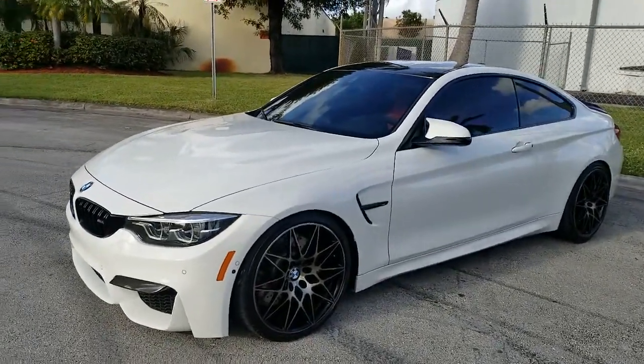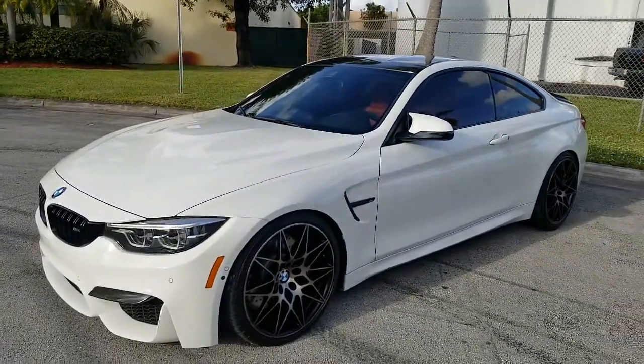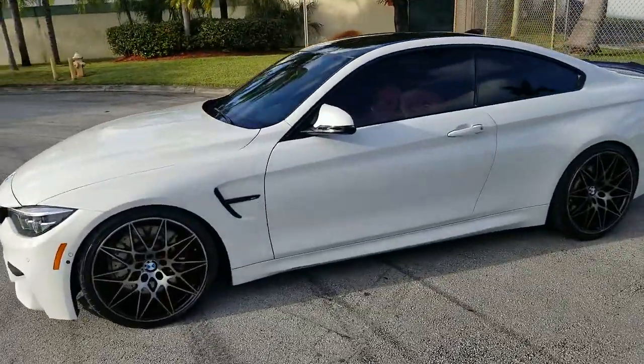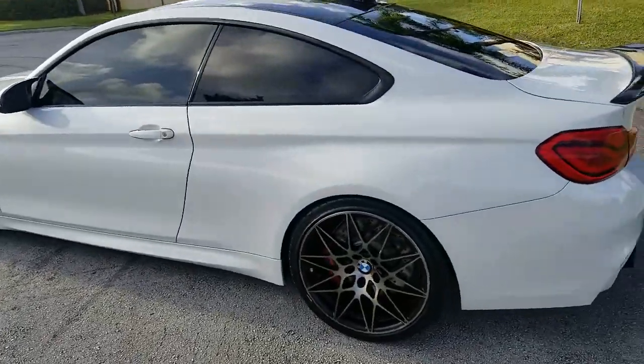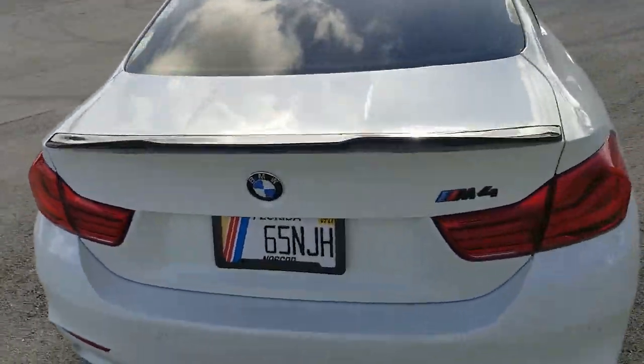Greetings from Nova Auto Sales in sunny South Florida. Up for sale today, this 2018 BMW M4 Coupe. Vehicle is in beautiful condition, really in outstanding shape. We're going to go ahead and give it a quick walk around and then we'll take it panel by panel and show you the condition of the vehicle.